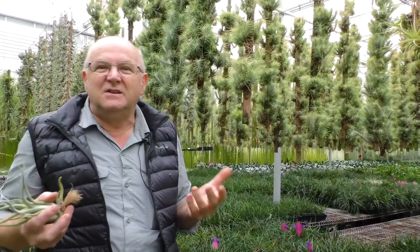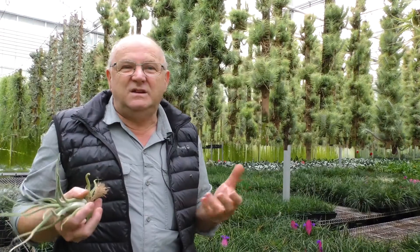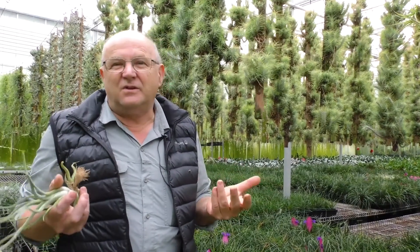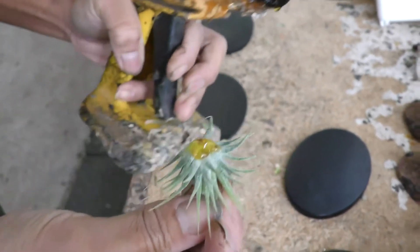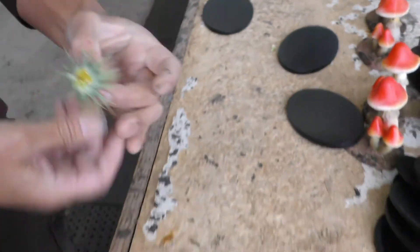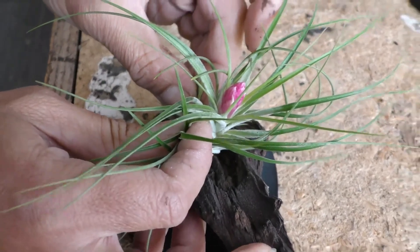You can also attach Tillandsias to any inanimate objects as long as it's not toxic. You can put them onto trees, onto windows, tiles, ceramics, ornaments. All you need is some fixing method — either a plastic-coated wire, aluminium or a non-rusting wire, or glues. We use hot melt glue. You can use gel grip. Any glue that does not have a strong smell — if it does, then it will probably also kill the plant.